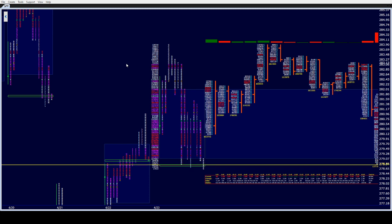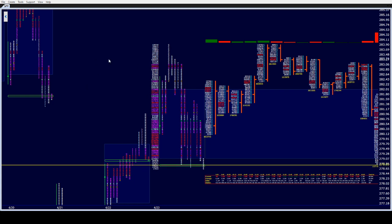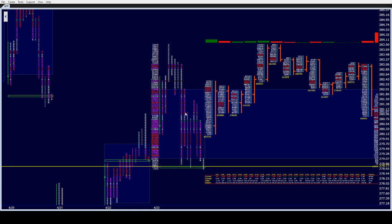I had a gnawing feeling all day, even when we were up here, that something wasn't right with this market — with the poor structure that was left in A period. I told that to the room. I didn't expect it to get filled on a flush in G, but I did expect it to get filled at some point during the day. We had two sets of single prints that were so small I couldn't believe they even held. Those obviously got wiped out, so there was no trend day.